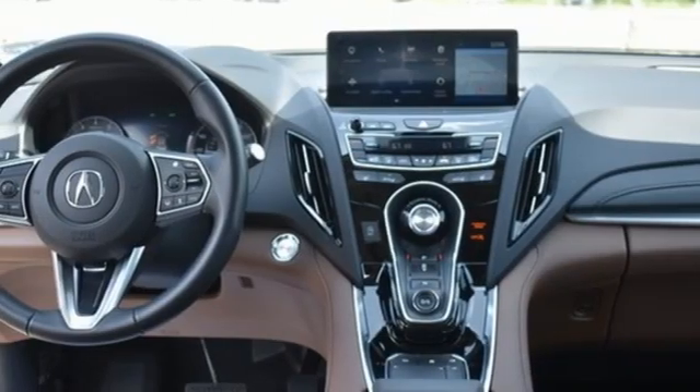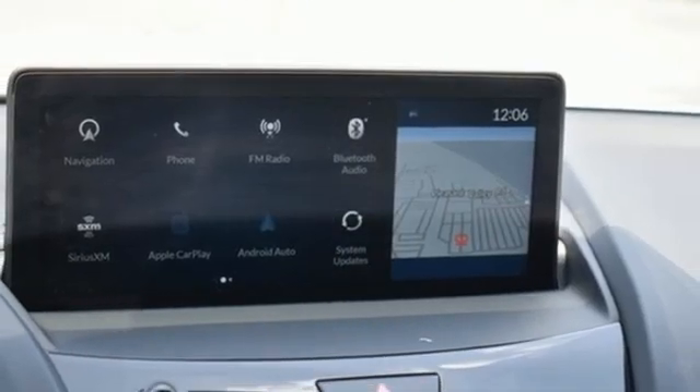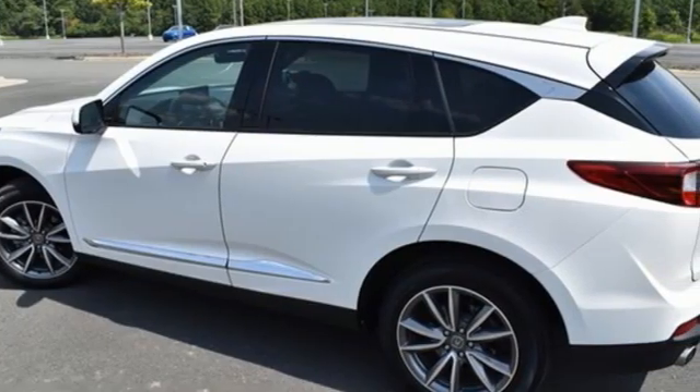Auto dimming rear view mirror, streaming audio, memory exterior door mirror settings, driver memory seats, front and rear parking sensors, and turbo inline four-cylinder engine.